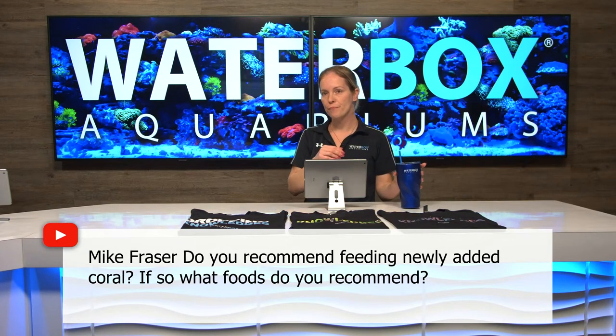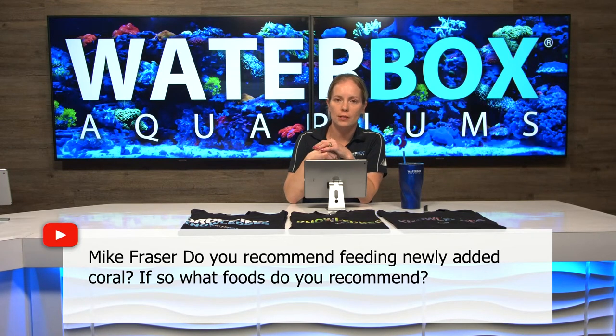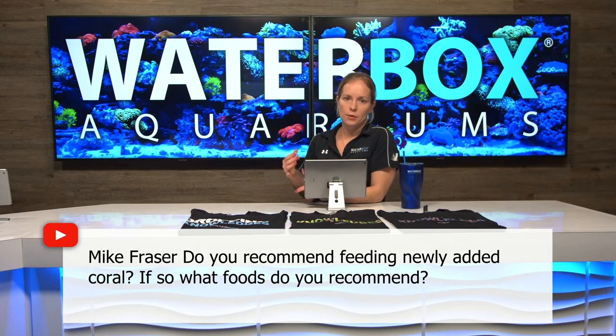Mike is asking: do you recommend feeding newly added coral? If so, what foods do you recommend? Coral usually takes a few days to settle in until they're fully open, but definitely stick with your normal feeding schedule for your corals, new ones or not. There's broadcast feeding and there's spot feeding — it depends on the type of coral. We have a couple episodes on feeding corals that go into a lot of that, and we've got one coming up that'll show you different types of corals eat differently. You've got zooplankton, phytoplankton, bigger chunks of food — it just depends on the type of coral. As soon as they're adjusted in your tank, they're ready to eat.